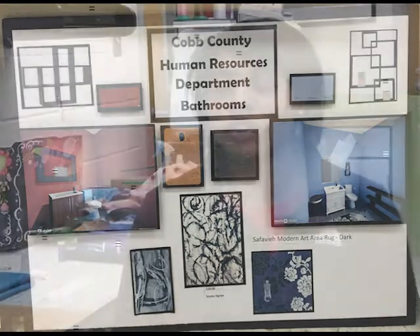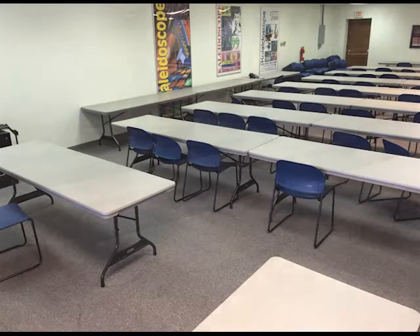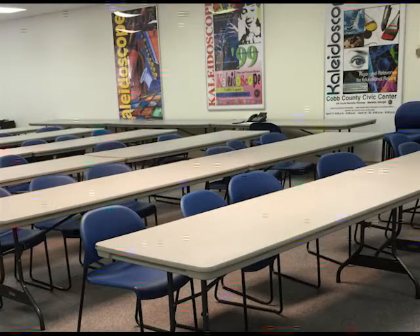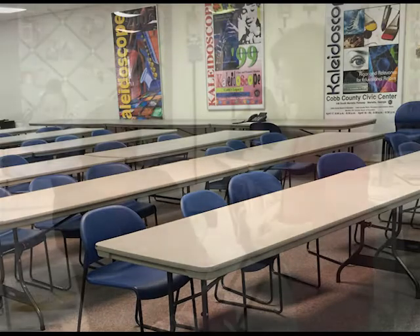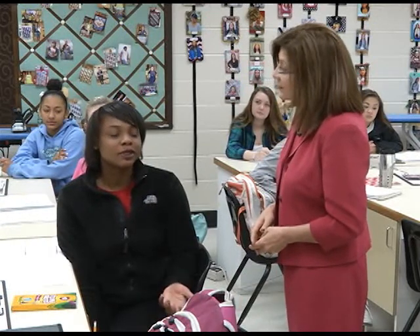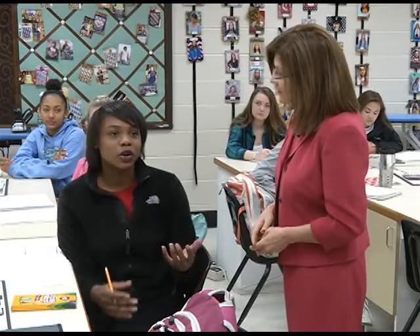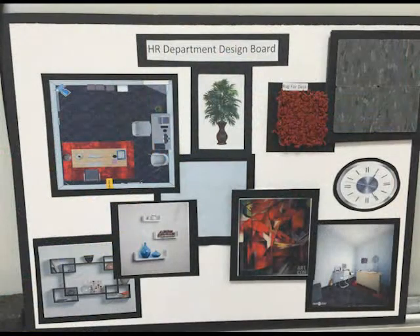The furniture we used, we made sure it was more versatile for small crowds and large crowds, because we know that in the summer a lot of new teachers come to the area and we want to be able to switch up the room to accommodate all those great crowds. We also made sure to incorporate a lot of Cobb County logos and things of that nature, because it is a Cobb County facility and we want our new employees to feel welcomed and get a sense of what Cobb County has to offer.